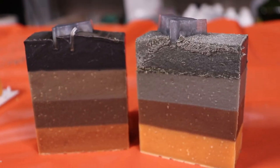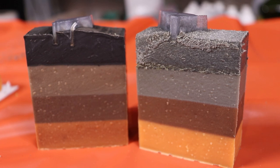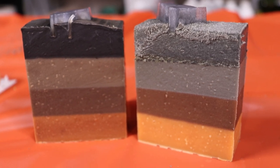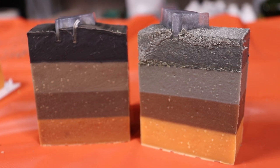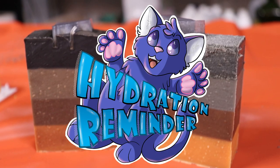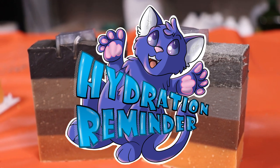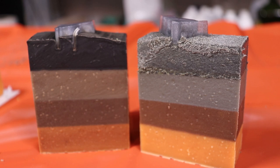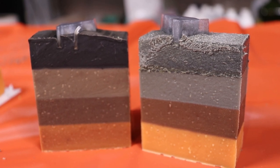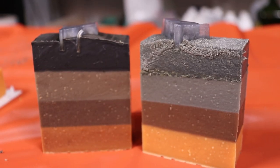Thanks for coming and hanging out with us. We'll catch you for a vlog on Saturday and see you again next Wednesday for another soap making video. Hope you're having a good day - get hydrated if you haven't already. Go grab your water bottle. What's your favorite sticker on your water bottle? I have a really cool holographic one. We'll catch you later, bye!